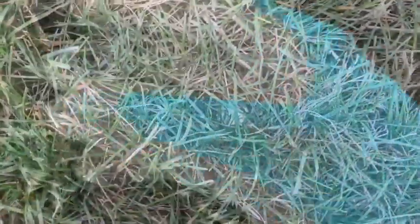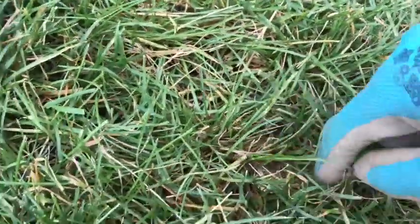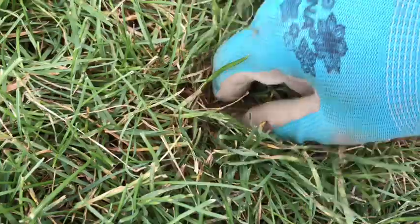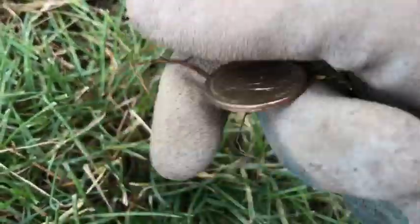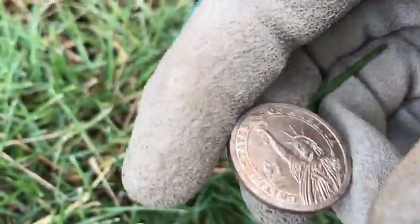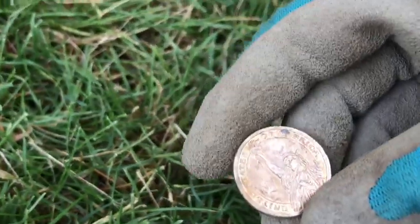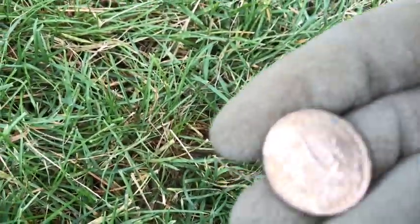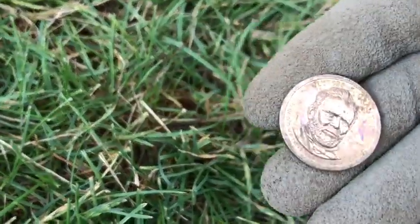Well guys, this is a first for me. I had a surface target ringing up as a quarter, about an 87-88 signal. But then when I used the pinpointer and uncovered the grass, it's actually my first dollar coin found metal detecting! Wow, very cool — so we're getting into the big bucks now. This is my first one ever found metal detecting.